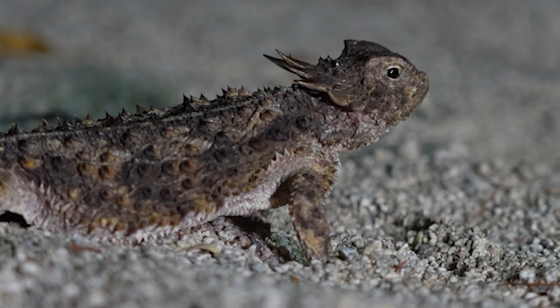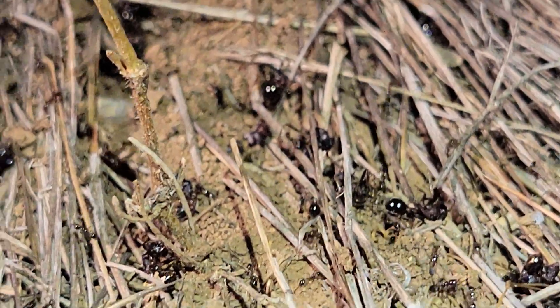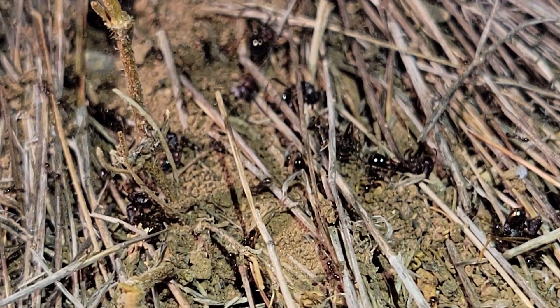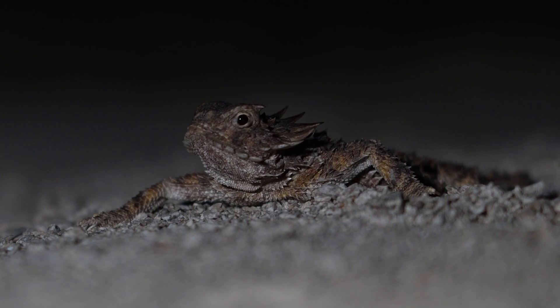Horned lizards have an interesting ecological niche as ant specialists. Spencer was telling me that one thing these lizards are struggling with is the replacement of native harvester ants by invasive fire ants. As that replacement happens, they are losing the native food source they have evolved to consume and live off of.